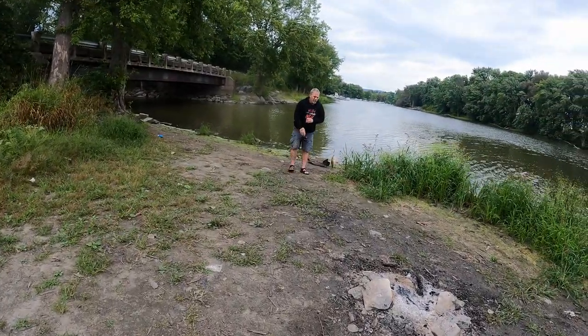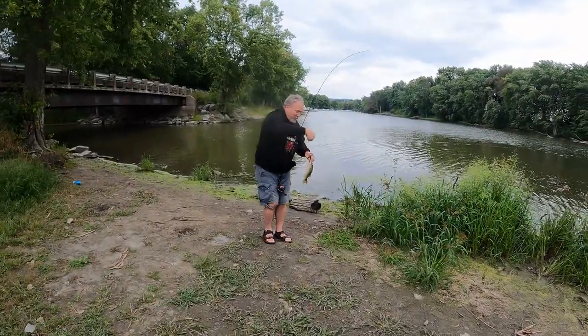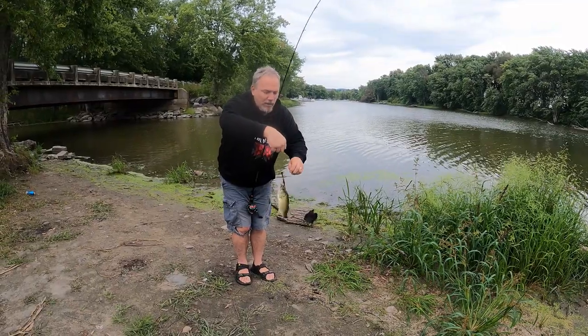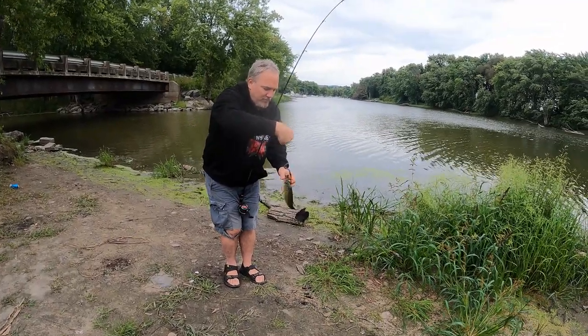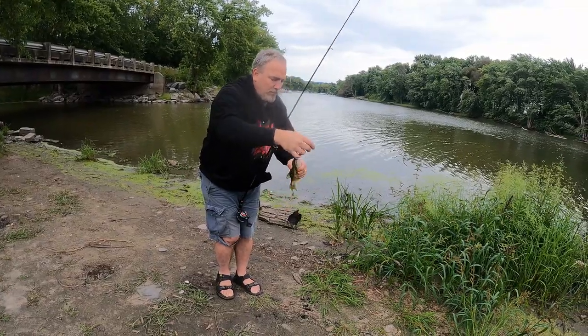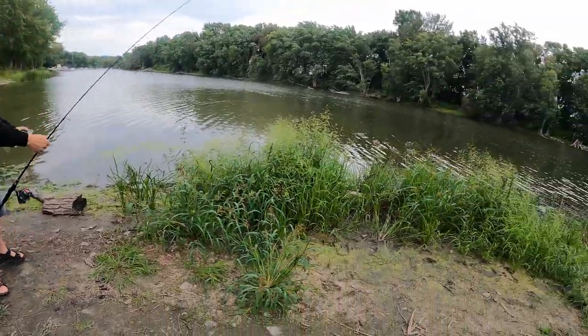Is it a largemouth? It is. Yeah, he went after that twice — I knew he was gonna go after it. Nice. He's bigger than I thought he was. I think he's a little sucker — let's grab the hook. Or just grab him. Yeah, that works too. There you go. That's a nice 10-inch.